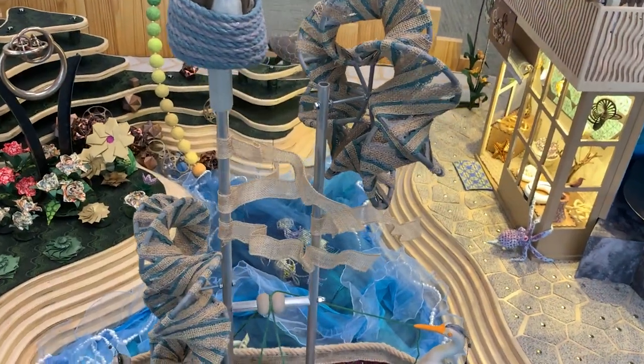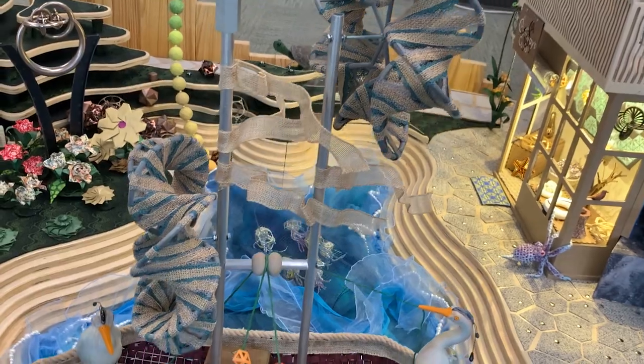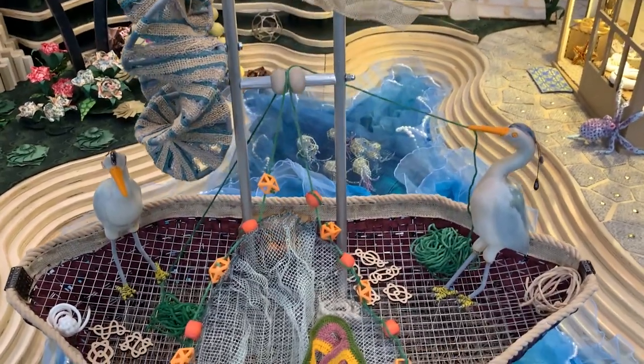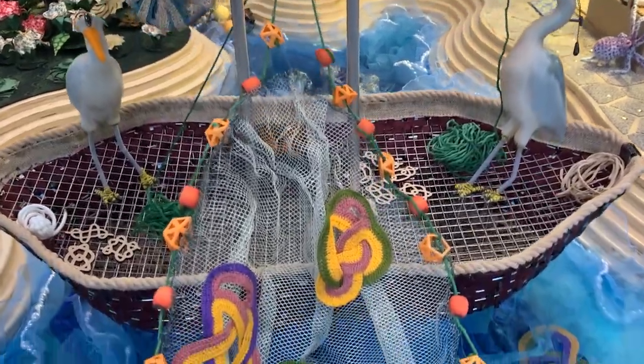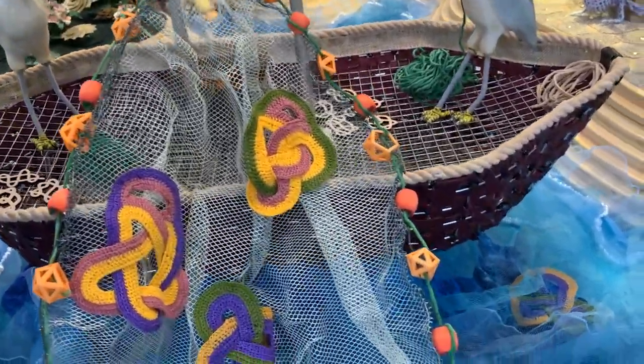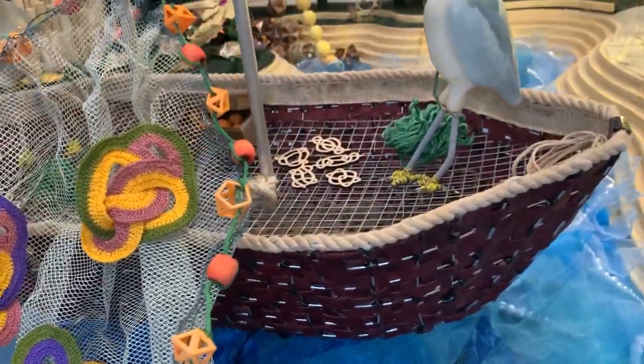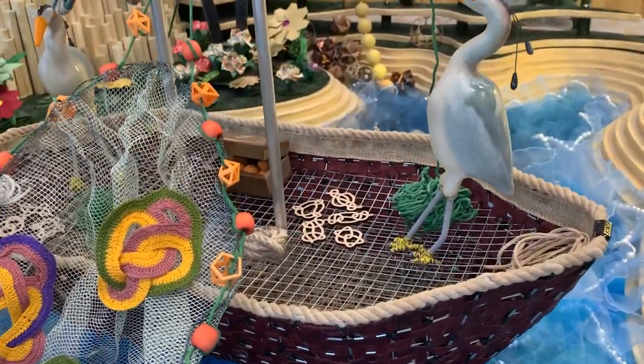In between the downtown lighthouse area and the garden is the bay, in which a ship crewed by herons are fishing for knots. This scene is also known as the nautical scene — K-N-O-T. This is all to do with topology, weaving, knots, and so on.